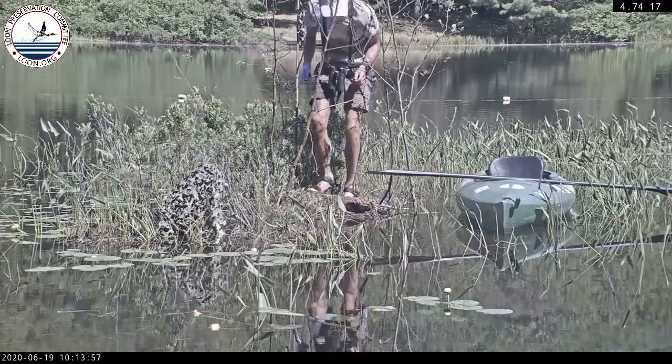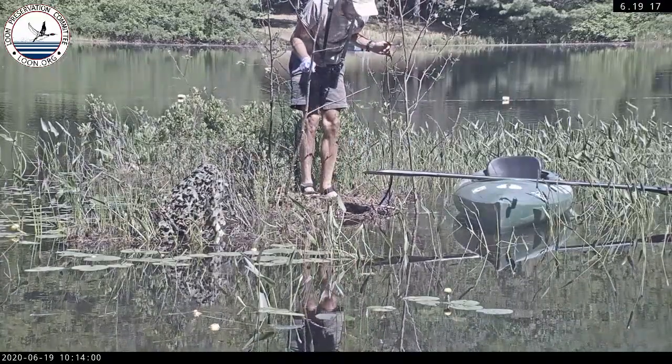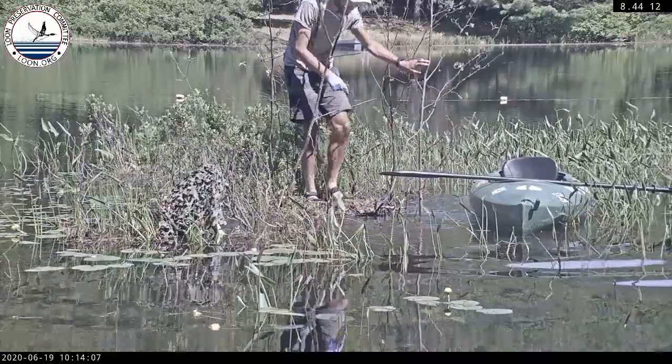Here's a little demonstration of how squishy the nest is. This is the material that the loons like to nest on — a little trampoline-like is how I would describe it.